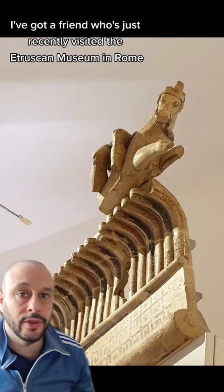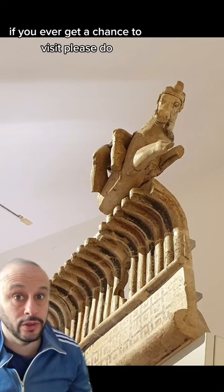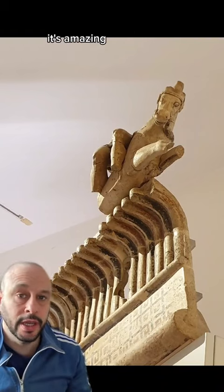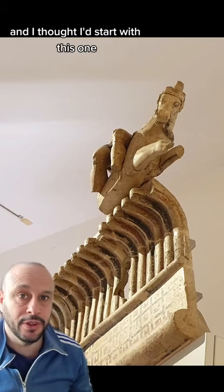I've got a friend who's just recently visited the Etruscan Museum in Rome, the Villa Giulia. If you ever get a chance to visit, please do — it's amazing. They've taken loads of photos and I'll be sharing some of them on here, and I thought I'd start with this one.